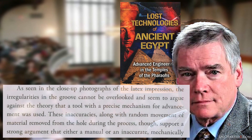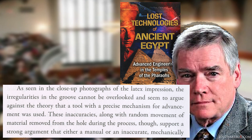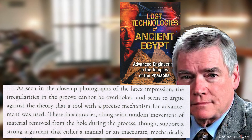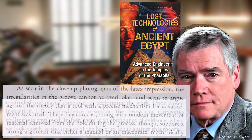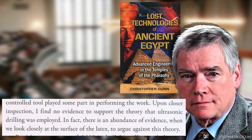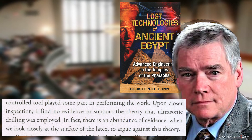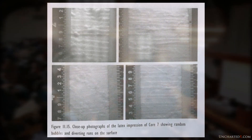Quote: 'As seen in the close-up photographs of the latex impression, the irregularities in the groove cannot be overlooked and seem to argue against the theory that a tool with a precise mechanism for advancement was used. These inaccuracies, along with random movement of material removed from the hole during the process, support a strong argument that either a manual or an inaccurate mechanically controlled tool played some part in performing the work. Upon closer inspection, I find no evidence to support the theory that ultrasonic drilling was employed. In fact, there is an abundance of evidence when we look closely at the surface of the latex to argue against this theory.' End quote. His conclusion has to do with the specific way the different types of material in the granite appear to have been ripped by the cutting tool at a microscopic level.